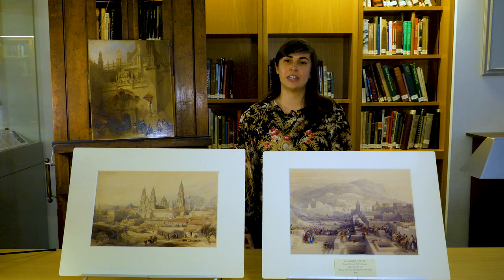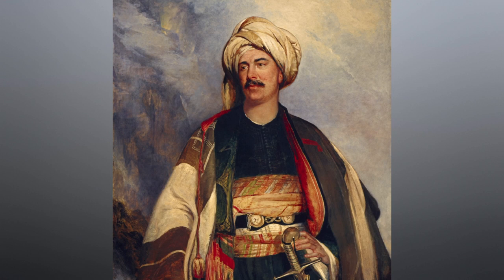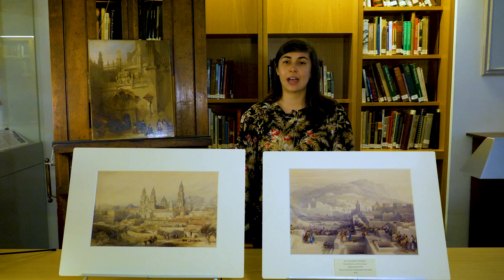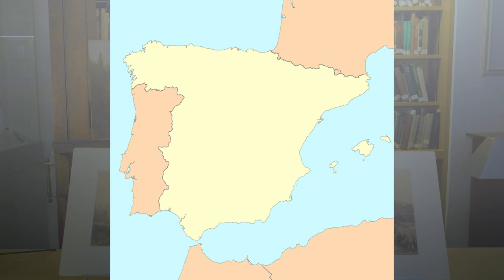Roberts toured the Middle East several years later and had his portrait painted upon his return, wearing Arab-style clothing. This painting went on to be exhibited in the Royal Academy and helped fashion his reputation as a pioneering artist, traveler, and adventurer. There are six oil paintings and watercolors by Roberts at the Wallace, representing various sites across Europe. I am going to focus on three of his Spanish and Moroccan works.